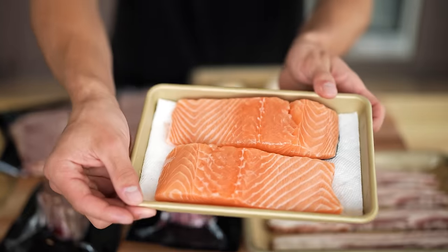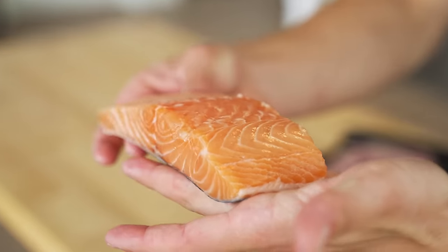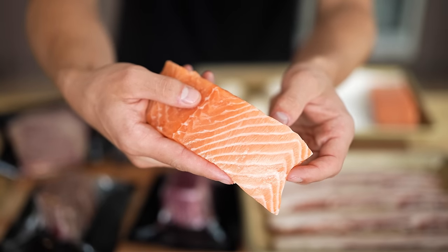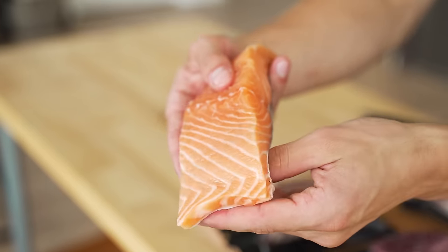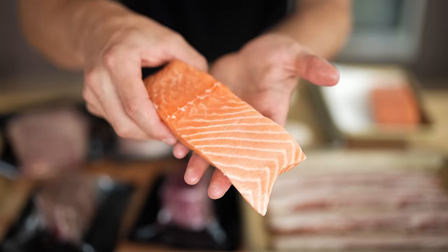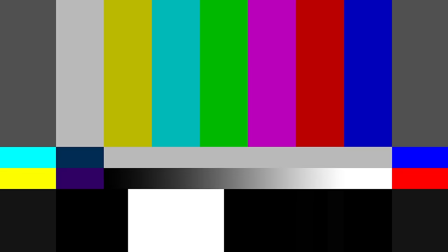First, we have some absolutely gorgeous salmon. When I choose my salmon, I really don't mess around — I have a perfect portion right here. What I look for in salmon is similar to what I look for in a piece of Wagyu: that amazing marbling of the fat that hasn't been all messed up and butchered by the person who filleted the fish. And as you can see, this right here is perfect. What are you doing? You're fired. Get out.